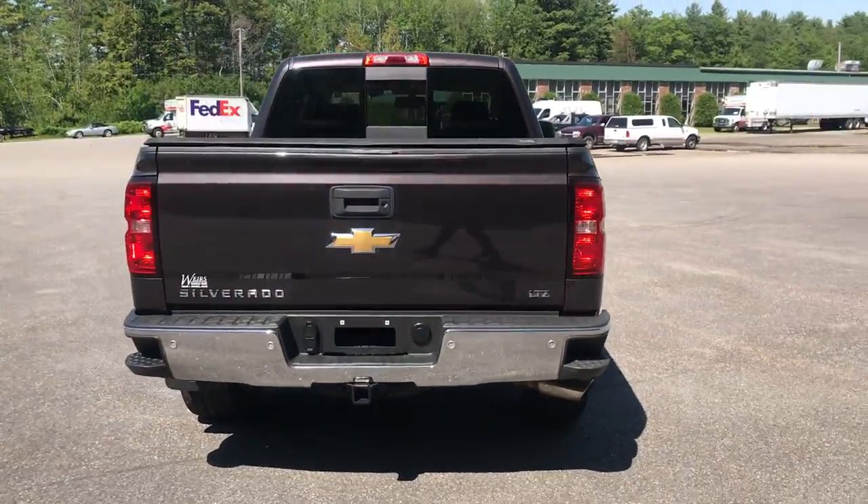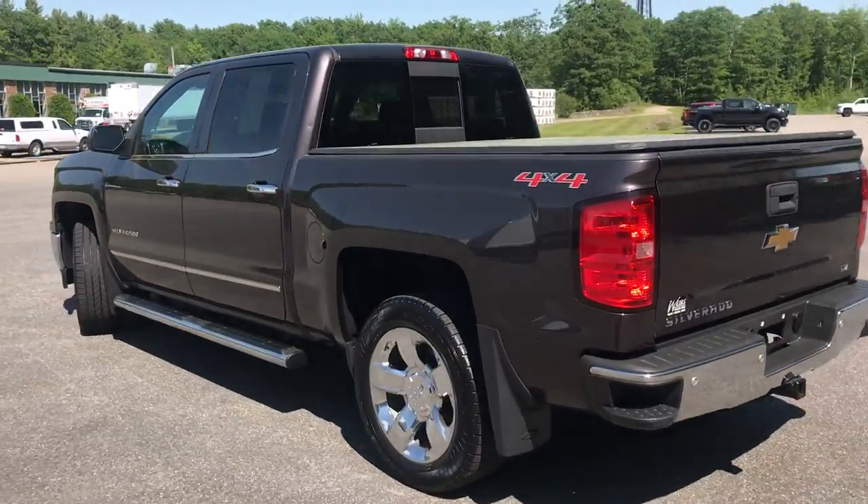This was a recent trade, it's in very good shape. It's got a little over 78,000 miles on it.